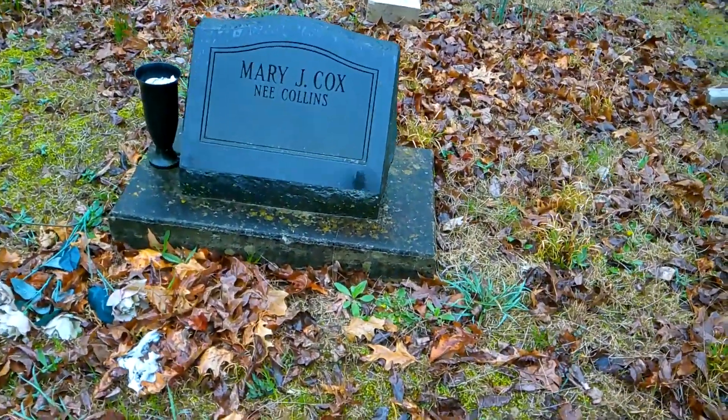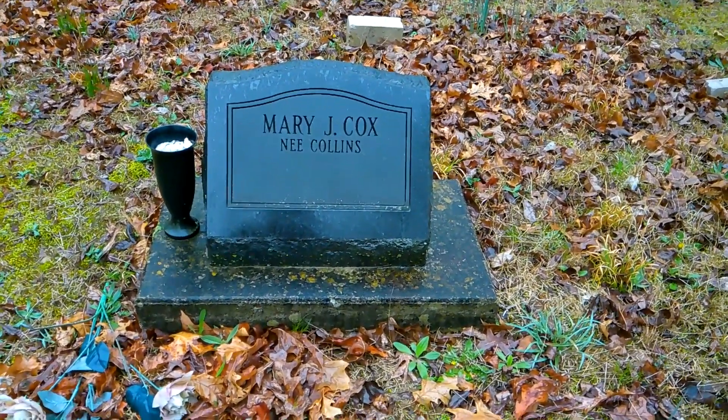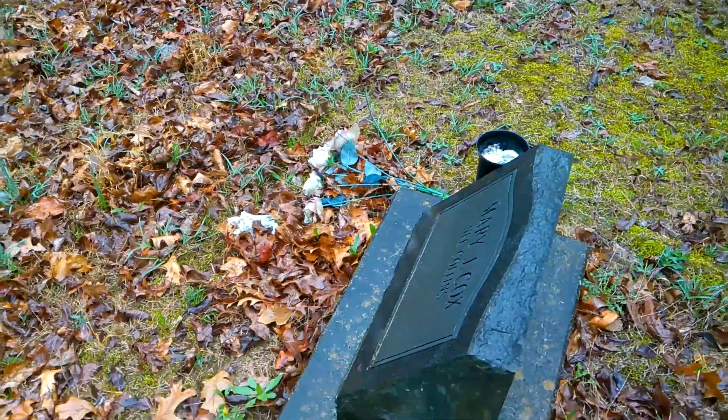And then this other stone: Mary J. Cox, née Collins. No date.